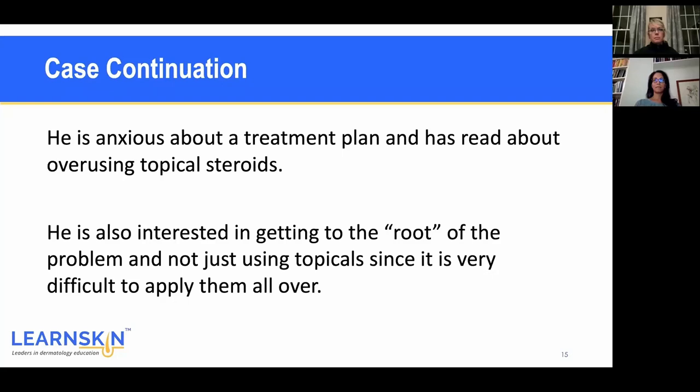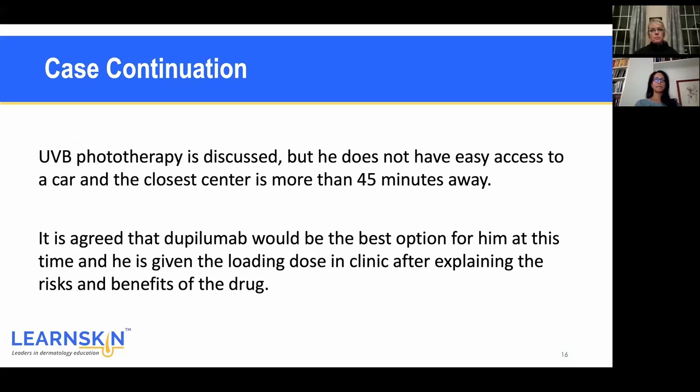He came in armed with information on topical steroid withdrawal and topical steroid overuse, and got worried about the amount of steroids. He's also really interested in getting to the root of the problem and not just putting topicals on — he feels like it's just putting a bandaid on the problem. We talked about UVB phototherapy and he was enthusiastic, but the closest place was almost an hour away. So we thought dupilumab would be a really good start and were fortunately able to give him the loading dose right in clinic.